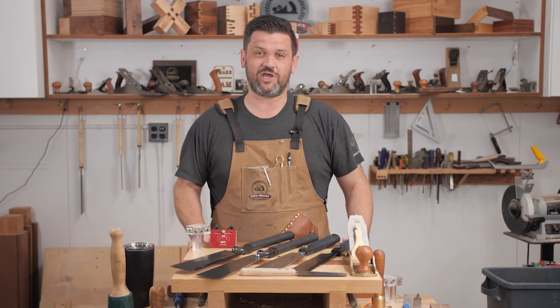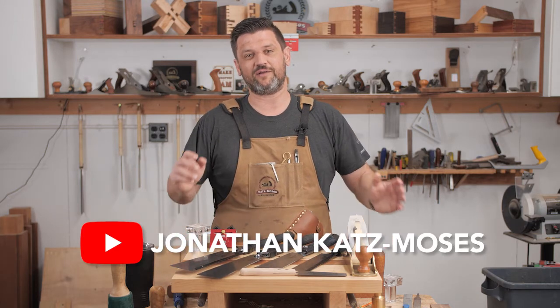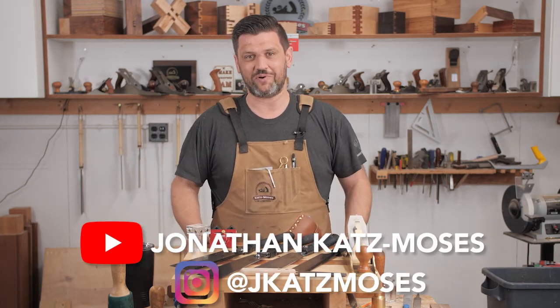If you want to see more of my work, you can find me on YouTube — the channel name is Jonathan Katzmoses, spelled as shown — or you can find me on Instagram at jkatzmoses, no punctuation.